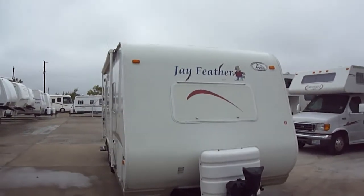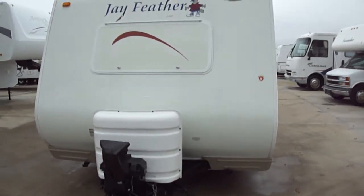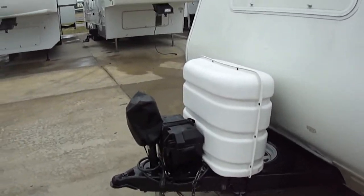Howdy, this is Bob Barker with Budget RVs of Texas. We're out here this morning to take a look at a Jay Feather by Jayco — it's an ultra lightweight travel trailer.